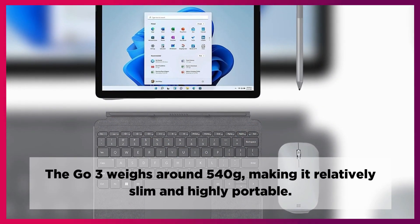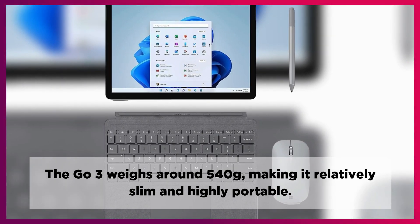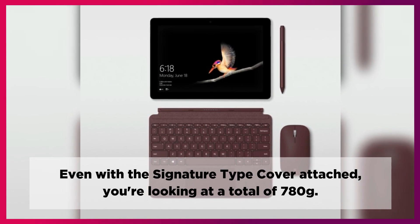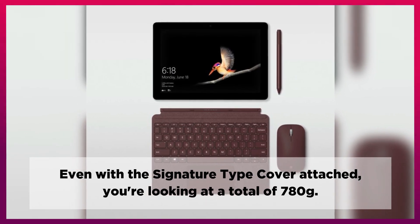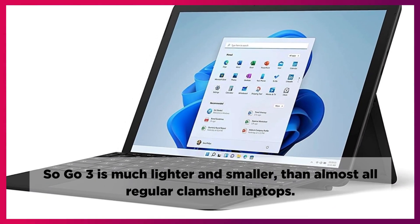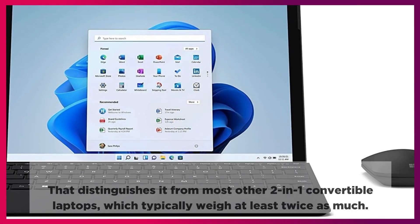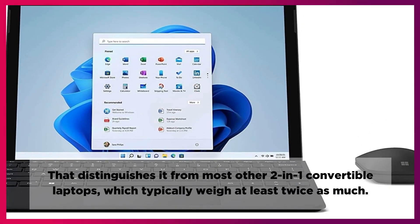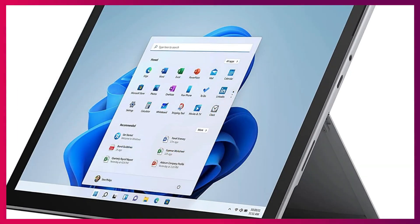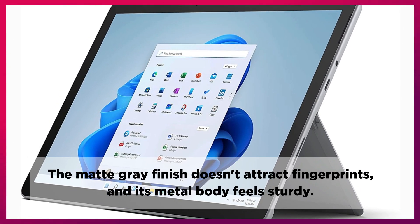The Go 3 weighs around 540 grams, making it relatively slim and highly portable. Even with the signature Type Cover attached, you're looking at a total of 780 grams. So the Go 3 is much lighter and smaller than almost all regular clamshell laptops, distinguishing it from most other 2-in-1 convertible laptops which typically weigh at least twice as much. The matte gray finish doesn't attract fingerprints, and its metal body feels sturdy.